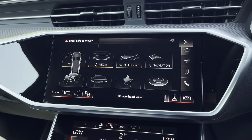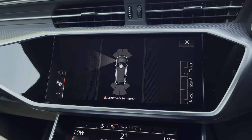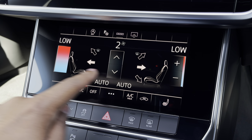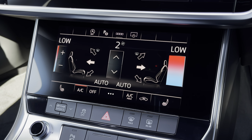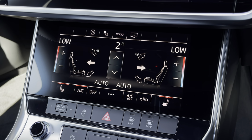While there's a park assist function, not only assisting with parking your car, but also un-parking your car. Lower down, you'll find the display for the two-zone electronic climate control, with adjustability to your liking, while there's heated front seats for the added benefit on those cold winter mornings.